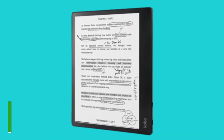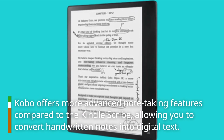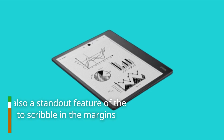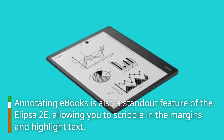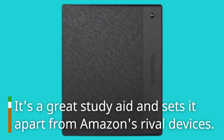Kobo offers more advanced note-taking features compared to the Kindle Scribe, allowing you to convert handwritten notes into digital text. Annotating e-books is also a standout feature of the Ellipser 2e, allowing you to scribble in the margins and highlight text. It's a great study aid and sets it apart from Amazon's rival devices.